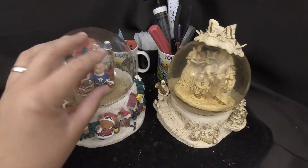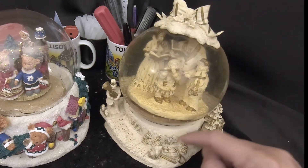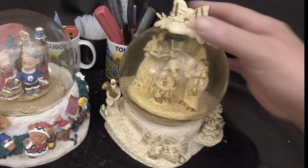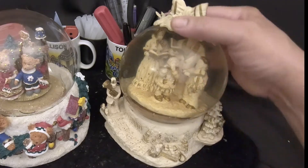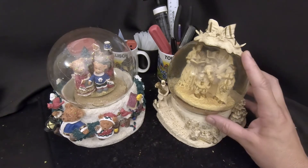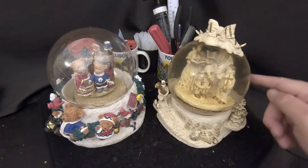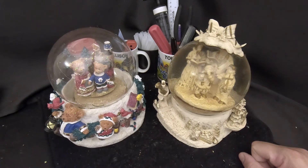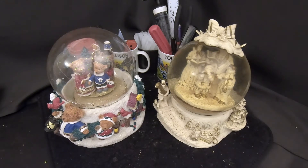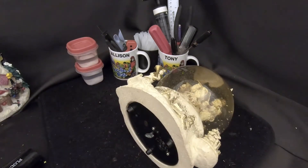To repair this globe we need a new one, and we happen to have this globe I found at the flea market for about three dollars. It's a simple globe, but I thought if nothing else we can use it for parts. We're going to take it apart, remove the ornament, pull the globe off the base, and use it to fix the damaged one.